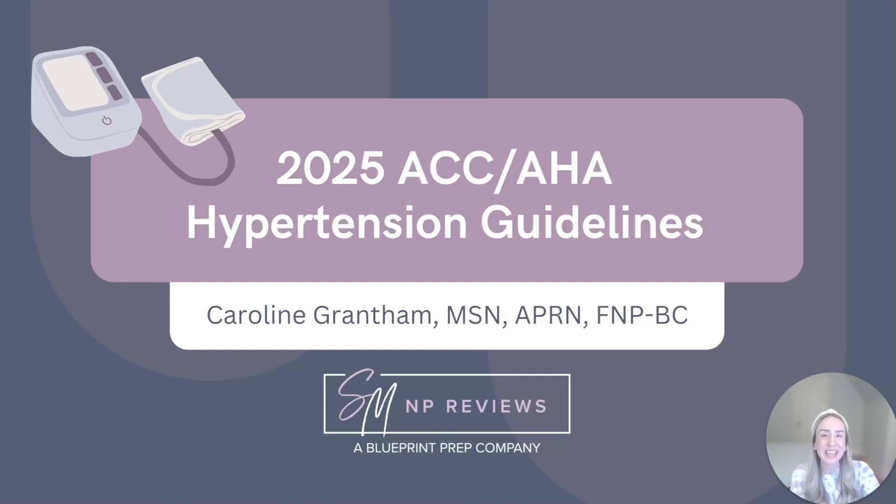Hi everyone, my name is Caroline. I'm a family nurse practitioner and one of your instructors here at SMNP Reviews. Today we are doing a quick overview of the brand new 2025 ACC AHA hypertension guidelines and how they compare to the old 2017 version, what you actually need to know for your board exam, and also how to use these changes in your real world practice.